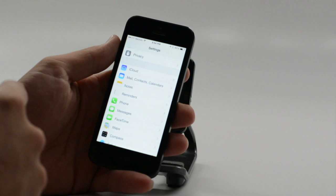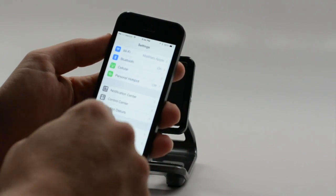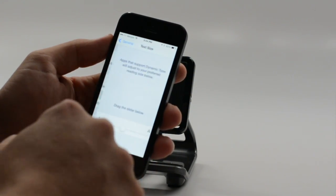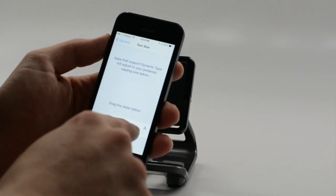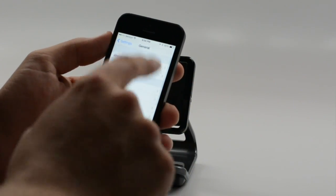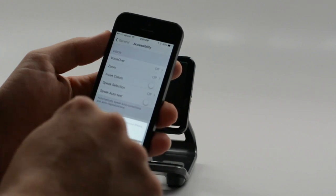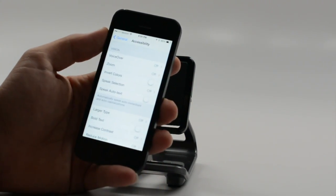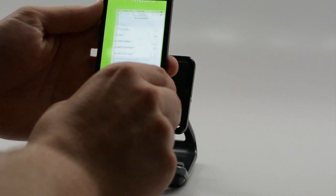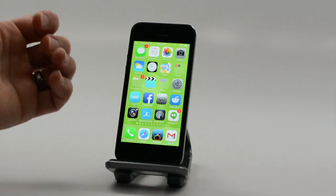We can also change iOS 7 text. Apple went with new text that for some people is a little harder to read. Go into General — first stop is text size. This is dynamic text and it will change text size throughout Apple's apps and possibly some third-party apps. You can also drop into Accessibility and switch to bold text. It's going to restart your phone, but instead of the slightly skinny text in iOS 7, it will make it bolder and a little easier to read.